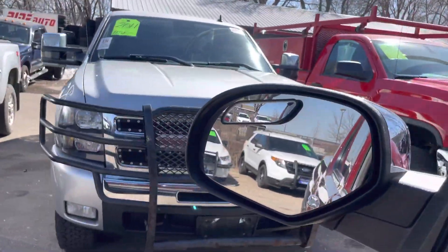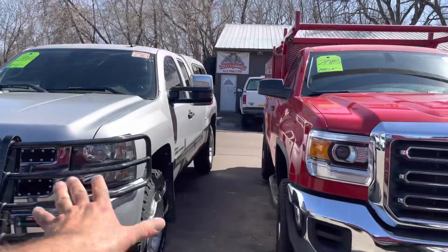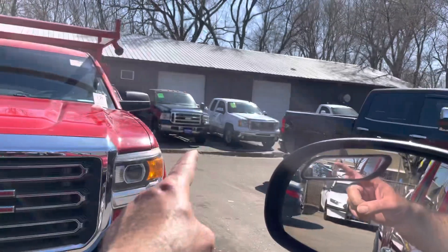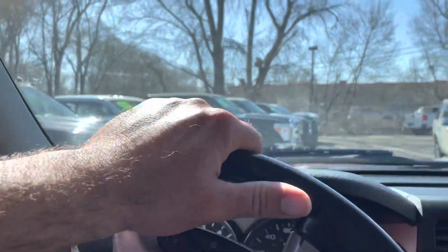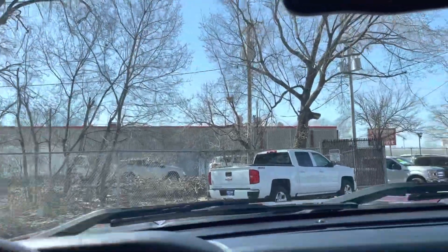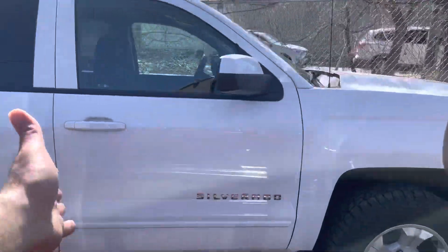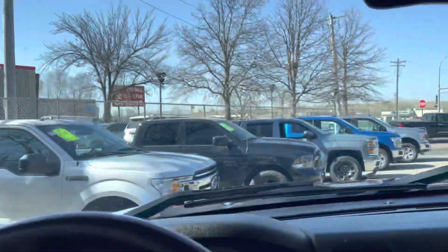Here's one that just came in. What's nice about these older-style Silverados — like the 2007 to 2014 — is that these are so much more reliable than the newer ones. The newer ones seem to have a lot of transmission issues. It's a beautiful truck, but it doesn't have the reliability of the 2007 to 2014.